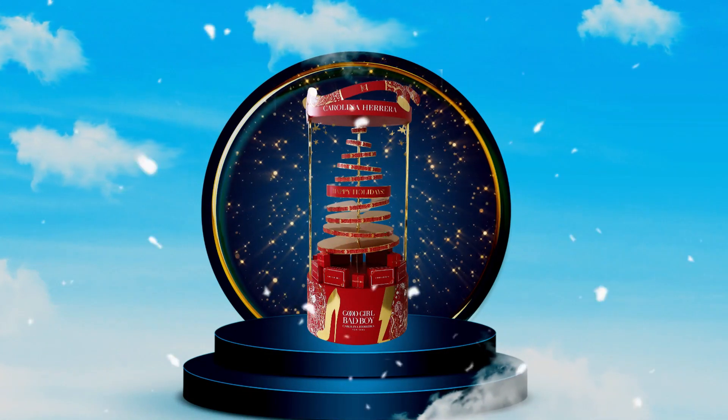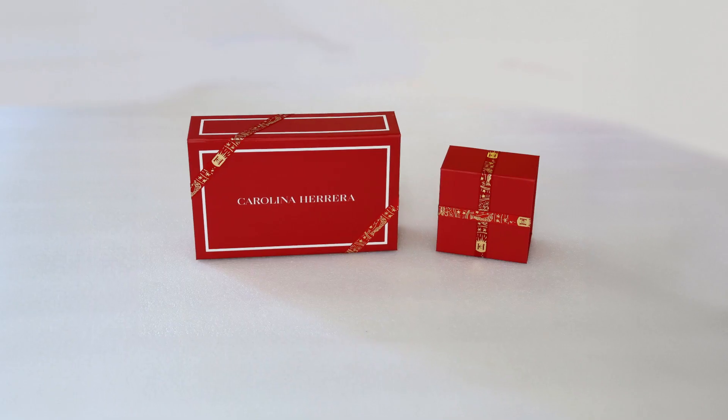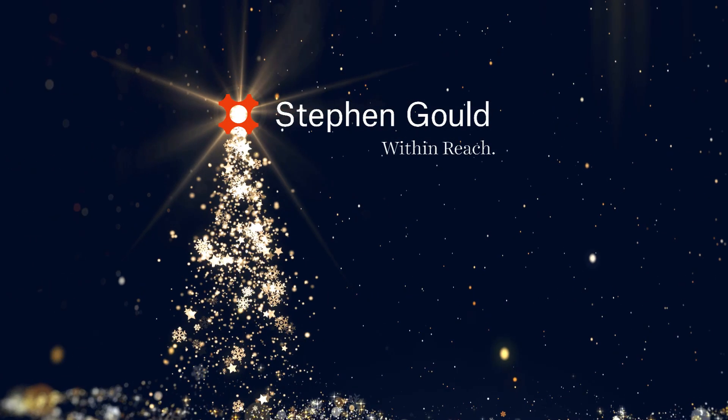The outcome was a radiant red display that arrived fully assembled, embodying holiday elegance in every detail. At Stephen Gould, everything is within reach.